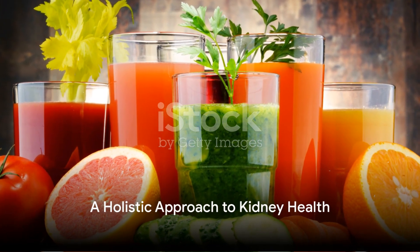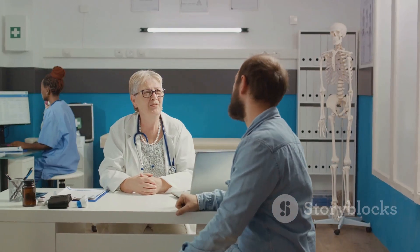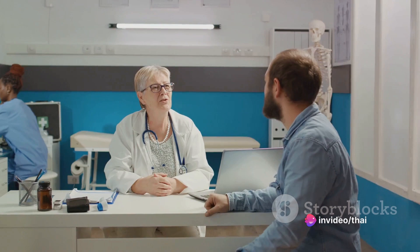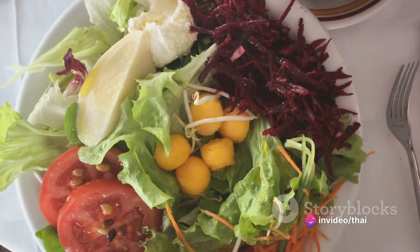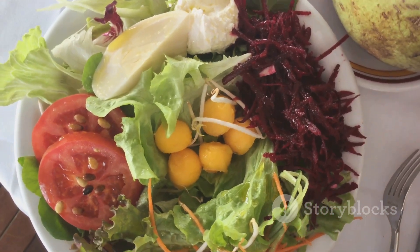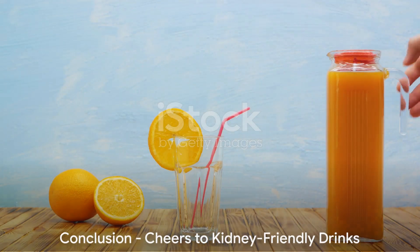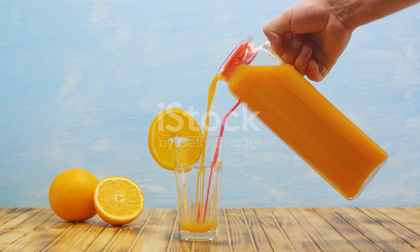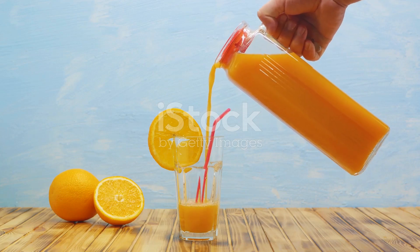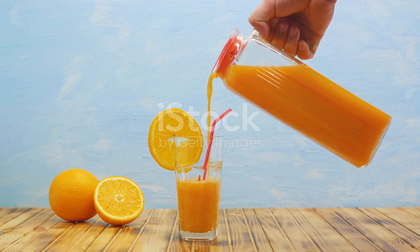Remember, while these drinks can support kidney health, they're not magic cures. Always consult a healthcare professional before making significant changes to your diet. Kidney health is a part of overall wellness, so remember to pair these drinks with a balanced diet, regular exercise, and proper hydration. There you have it — seven drinks that can help detox and cleanse your kidneys. So the next time you reach for a drink, consider one of these kidney-friendly options. Your kidneys will thank you.